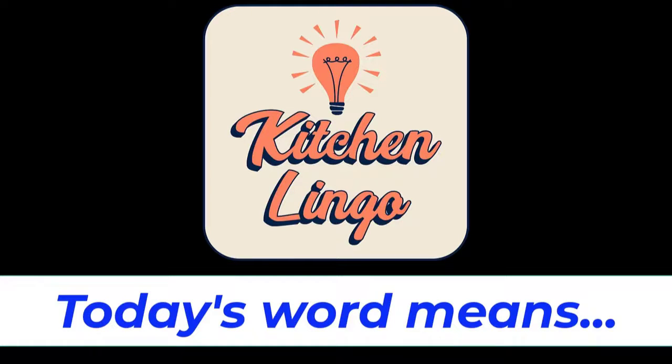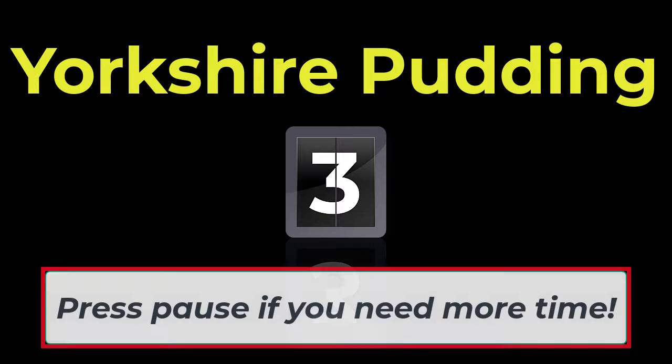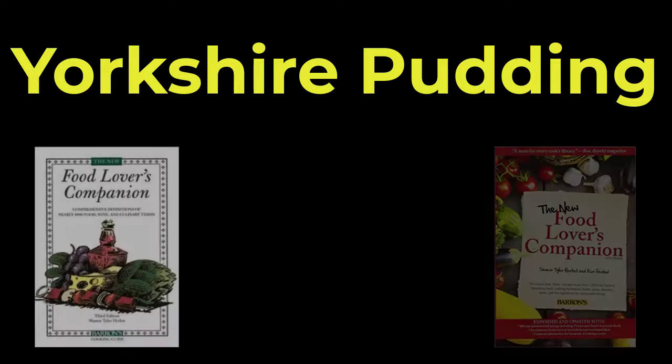Do you know what today's word means in the culinary world? You will have five seconds before the answer is revealed, but if you need more time you can always hit pause. Today's word is Yorkshire pudding, spelled Y-O-R-K-S-H-I-R-E, pudding. Yorkshire pudding. Five, four, three, two, one, zero.